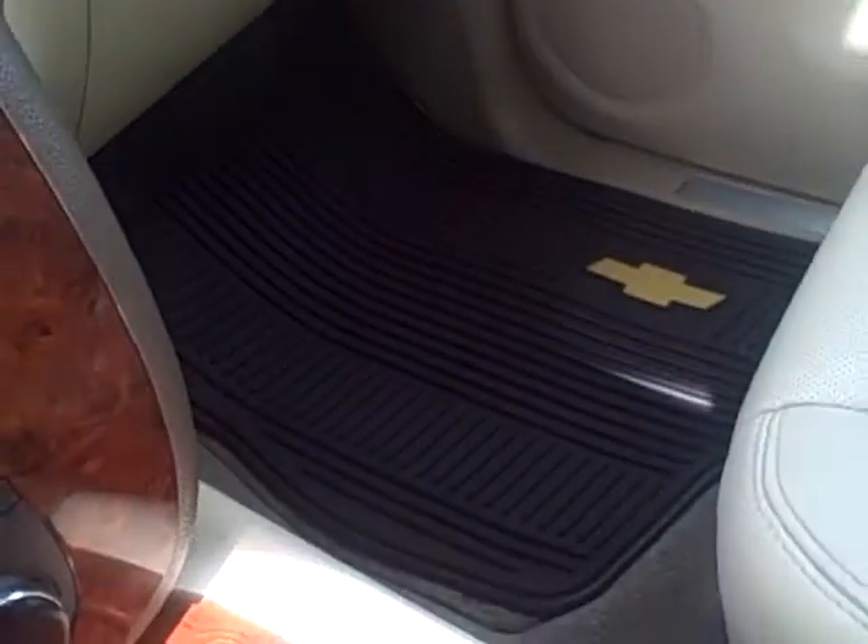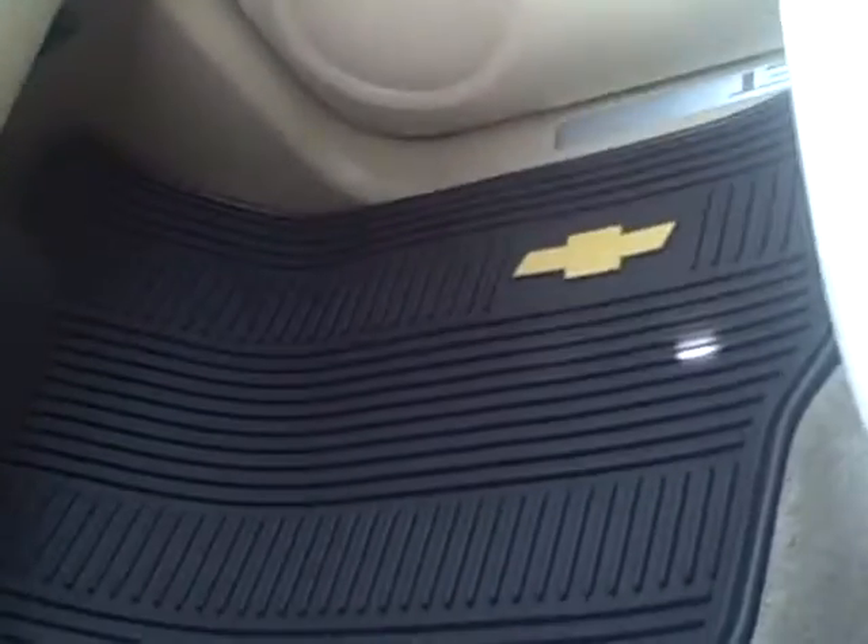Inside the car there are all-season floor mats with your Chevy bow tie. That's the rubber mat in the back, second row, and there's your seating back there.